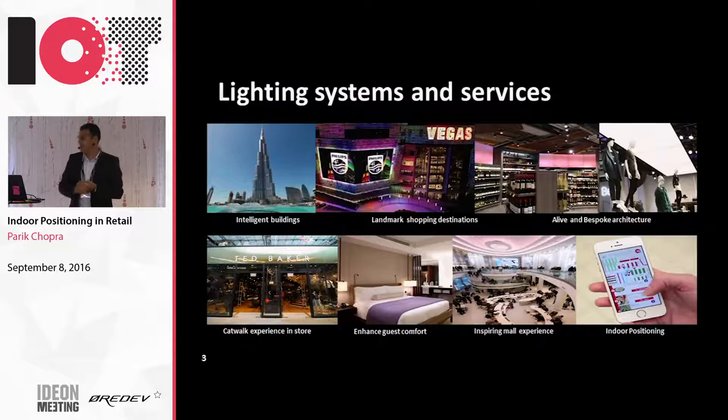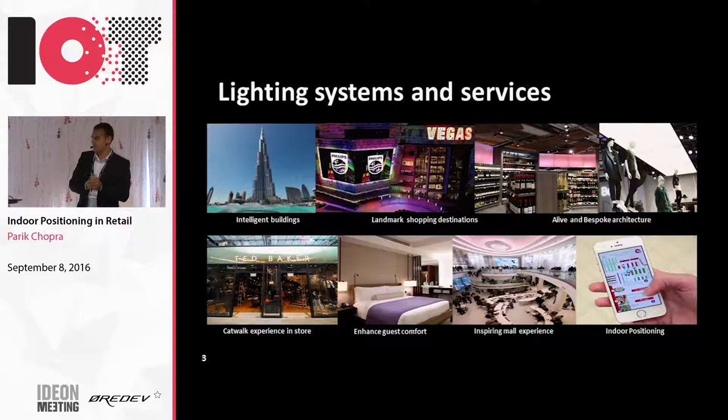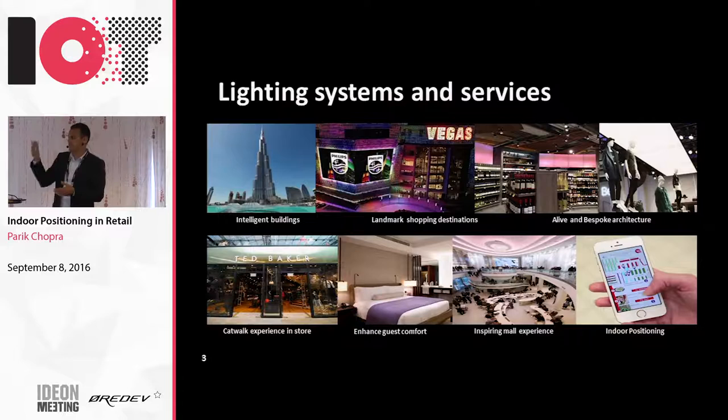In retail and hospitality, we look at how we can make buildings more efficient, give more operational control over your building. For example, Burj Khalifa - probably you're familiar with it - is the tallest building in the world yet. We control all the lighting points from one head-end software for the whole building. It's essentially one entire data backbone which controls hundreds-plus floors of a 500, 600 meter tall building.